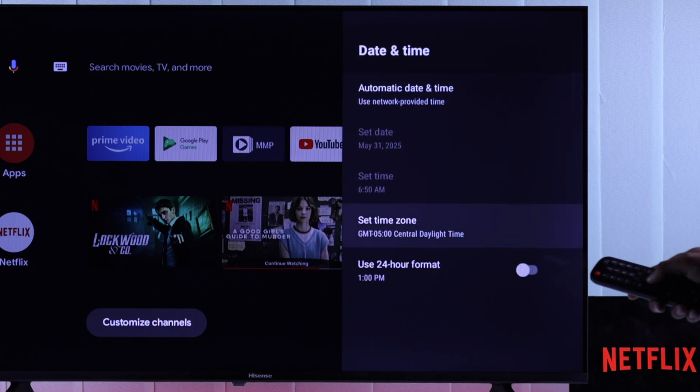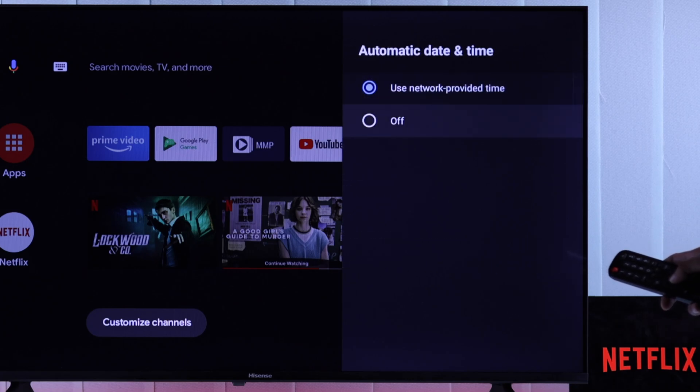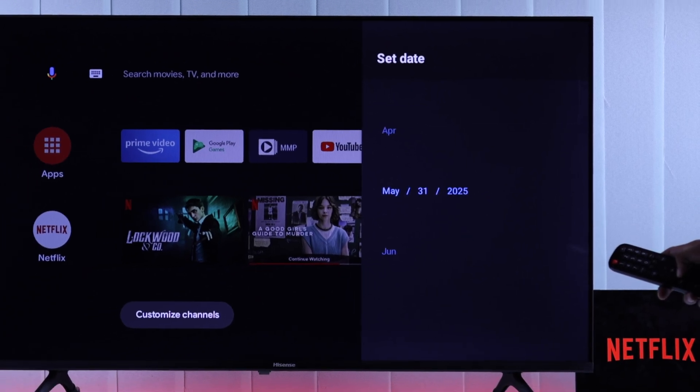This should fix any wrongly adjusted time, but if you're still getting the wrong date and time with Automatic on, then disable it and adjust it manually, including your time zone.